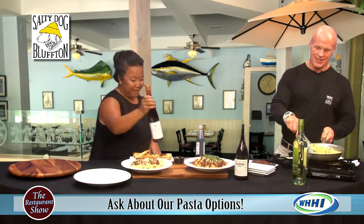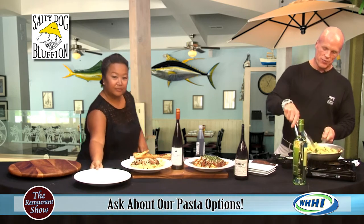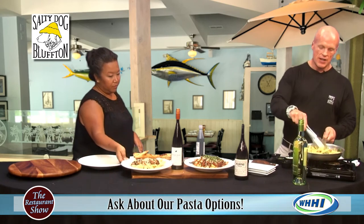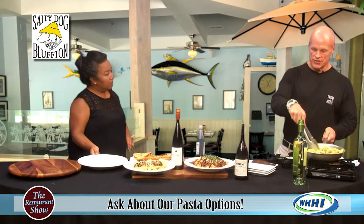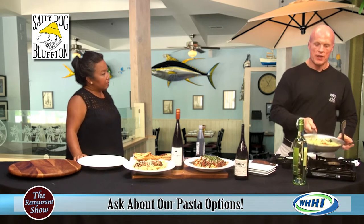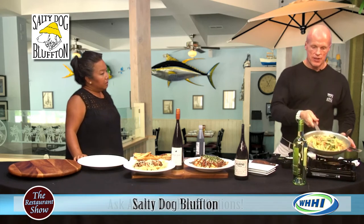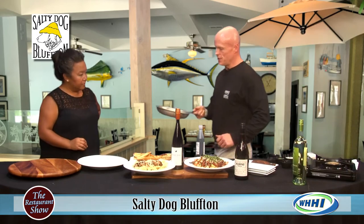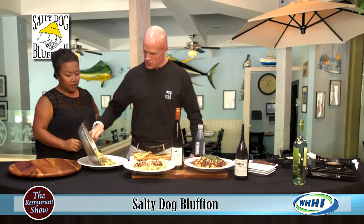And your last dish — what do we have going on here, Chef? So this is what we're going to finish with. It is Chef Daniel, who is our chef in our kitchen, and it is a blackened salmon and pesto pasta. This is going to be something that is available all the time — you can get this at any time of the day, any time of the week.